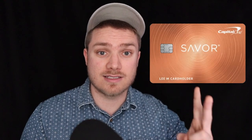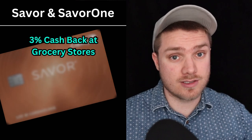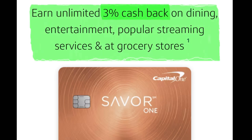Now let's compare the cash back between the Savor One credit card and the Savor credit card that has a $95 annual fee. Both cards give 8% cash back on Capital One Entertainment purchases, 5% cash back on hotels and rental cars booked through Capital One Travel, 3% cash back at grocery stores — which does not include Walmart or Target — and 1% cash back on every other purchase. The Savor card, which has the annual fee, gives unlimited 4% cash back on dining, entertainment, and popular streaming services. The Savor One card, on the other hand, which has no annual fee, gives 3% cash back in these categories instead.